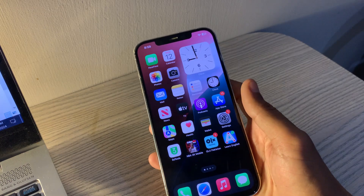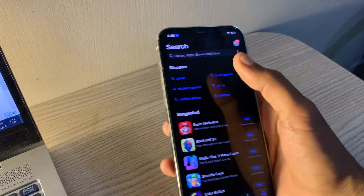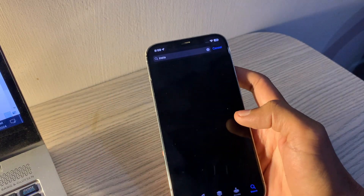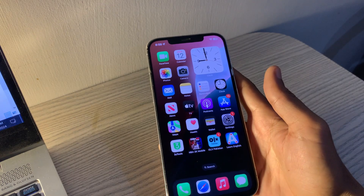Update or reinstall the app. If the issue is with third-party apps, update or reinstall the app. Go to the App Store, search for the app, and tap Update if available, or uninstall and then reinstall the app.